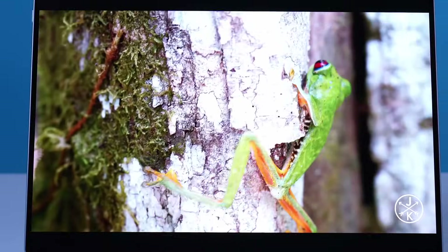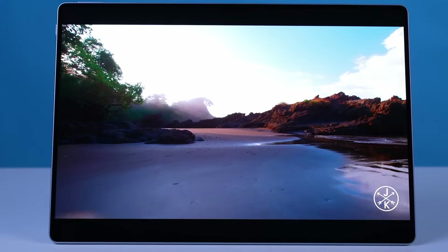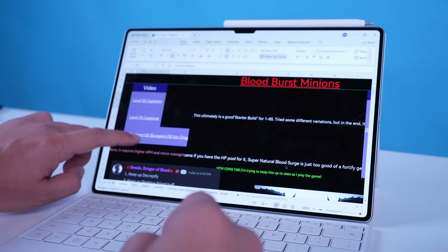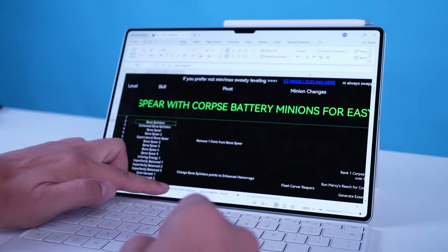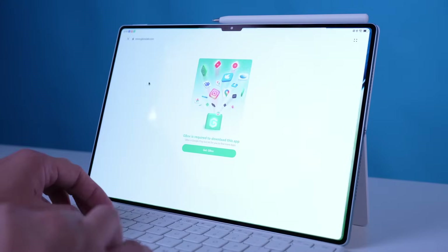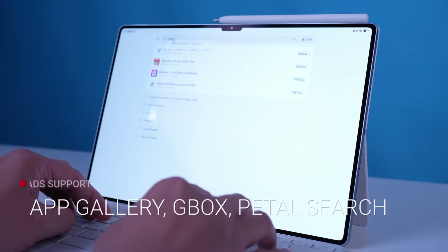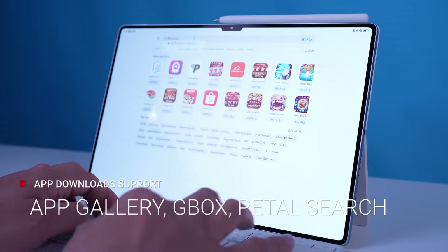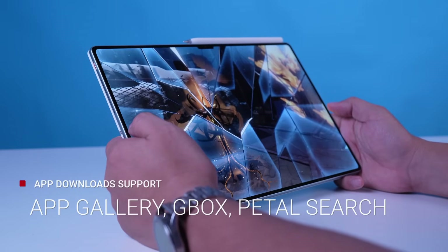The MatePad Pro packs a punch. You can definitely multitask like a boss with its processor and overall specs. There is actual work you can do on this tablet, like editing spreadsheets, nailing presentations, and writing emails on its huge OLED display. And this isn't just for work — it can also be used for play. I managed to download some games using App Gallery and G-Box, like Diablo Immortal and Honkai Star Rail.